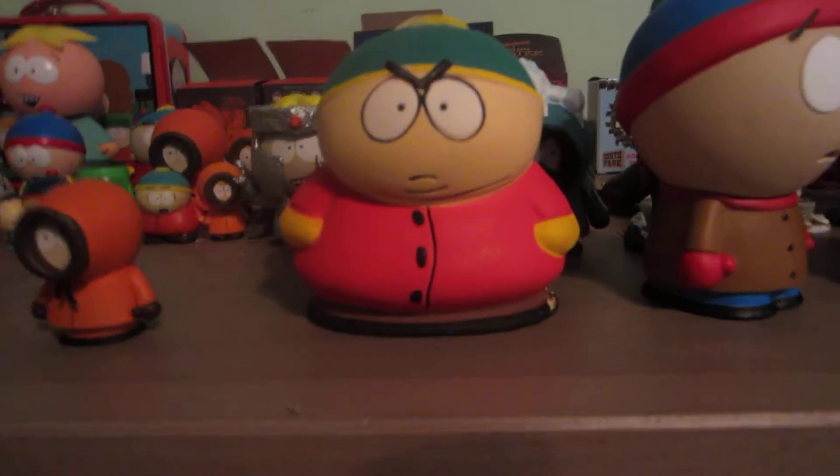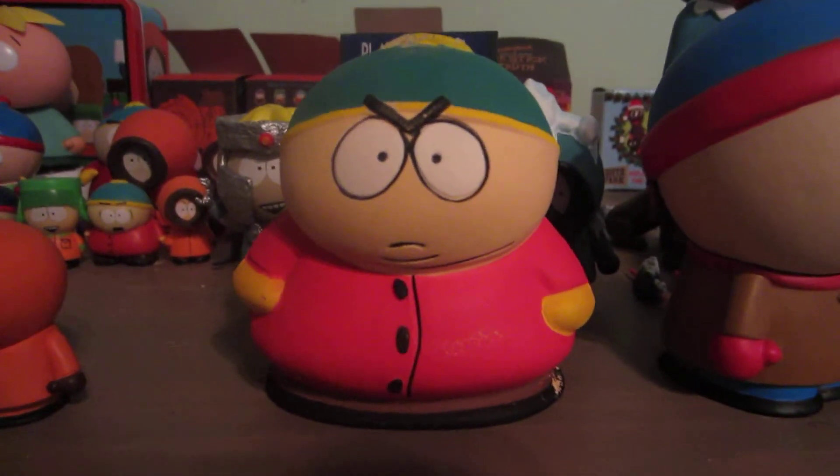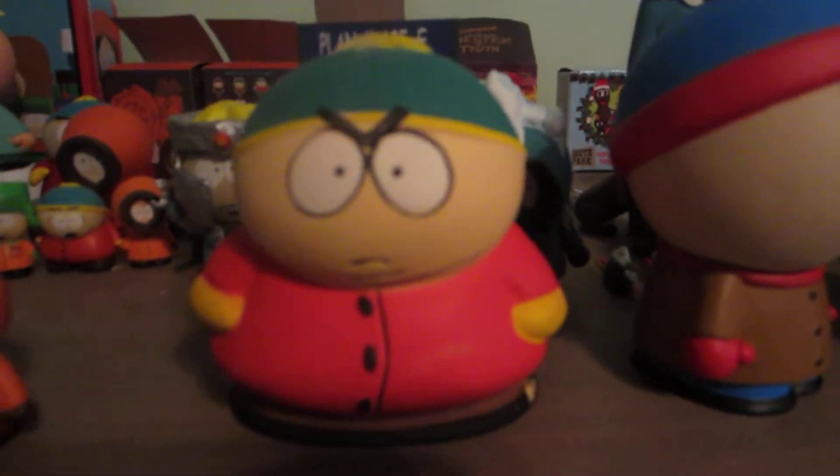Then I have this little Cartman stress ball, and I got it used off of eBay. I forgot for how much, and he has a few scratches and stuff, but he's so cool.